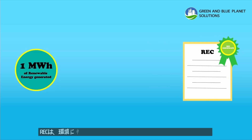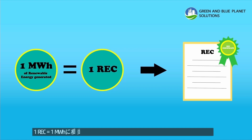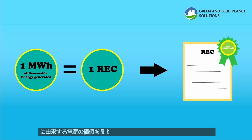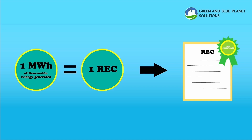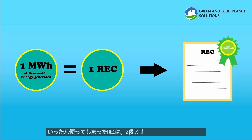REC acts like an information tracking system. A REC is issued for every megawatt-hour of generated renewable electricity, and it is sold separately from electricity itself — let's call it unbundled RECs. All RECs guarantee the sources of green electricity produced from clean and reliable renewable sources. In addition, RECs that were sold once cannot be purchased again, to prevent double counting.